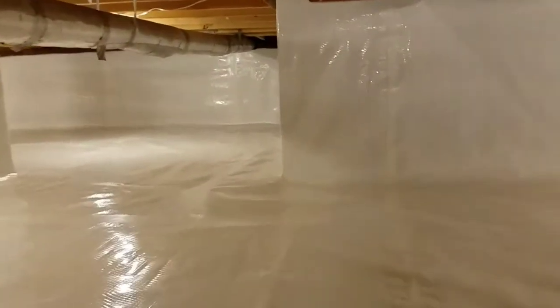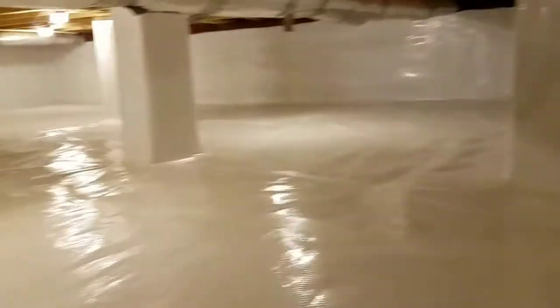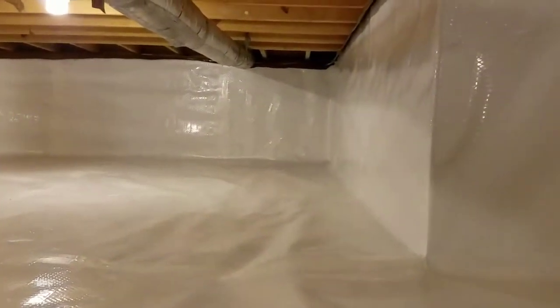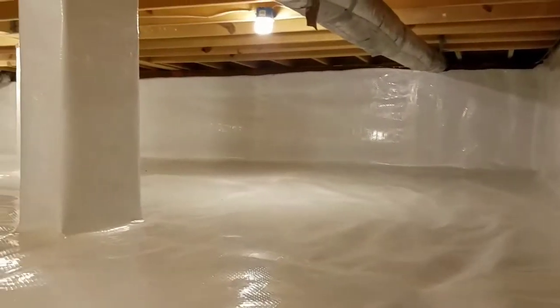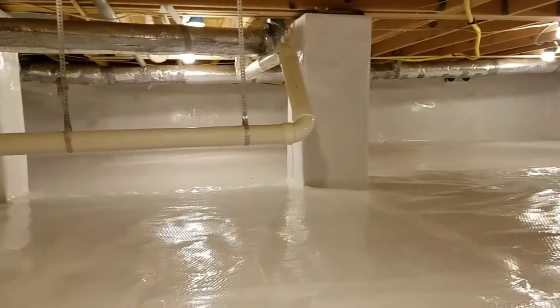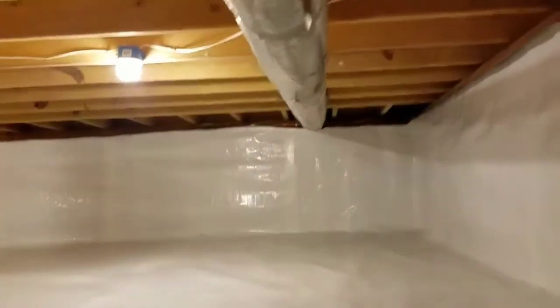Any of you people that are out building new construction homes right now — if they're crawl space homes and you're leaning towards getting encapsulation work done — you better tell your builder or your dirt person, whoever's doing the backfill on the crawl space, that you want that crawl space level. You don't want that ground rolling here and there, you want it level. When they're level, it looks like Christmas come early because man, this looks just like a big huge white Christmas present. Merry Christmas, Kelly.